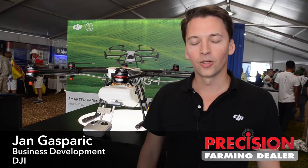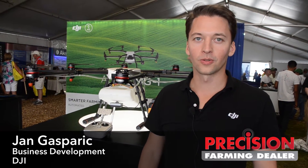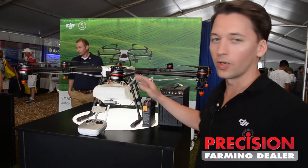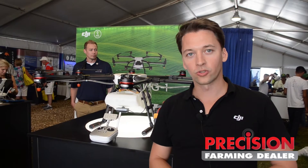Hi, my name is Jan Gasparak and I'm with DJI. We're the world's largest manufacturer of commercial and consumer drones. We're here at Farm Progress today near Boone, Iowa, and we're very excited to show you the MG1 Agras, which is DJI's first spraying drone.